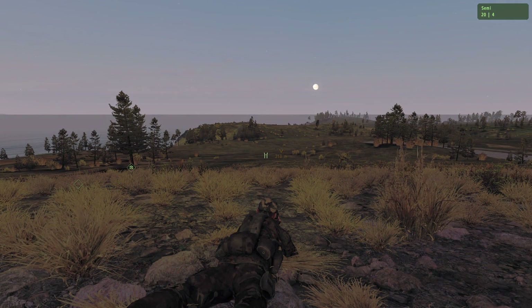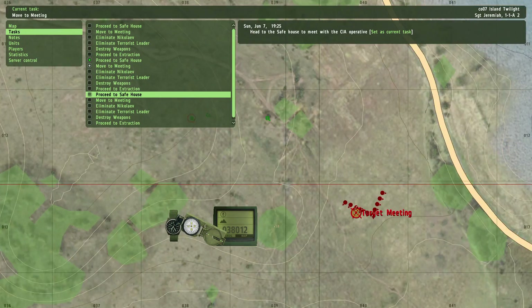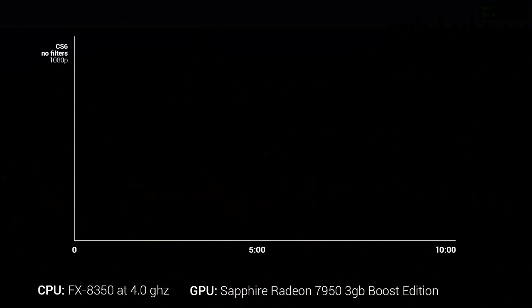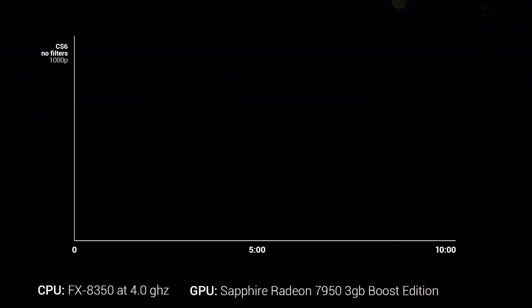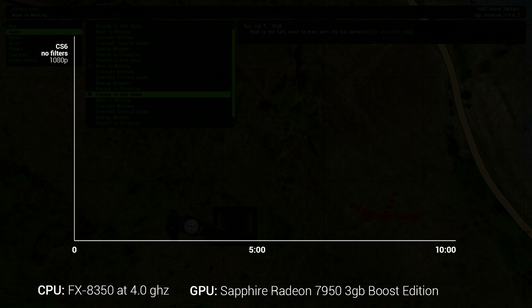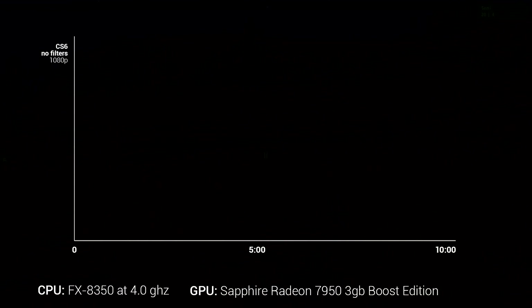So I decided to do a quick benchmark with some renders to see what kind of performance you might be able to expect from CC. I took a 2-minute long 1080p Arma 2 clip that I recorded and rendered it in Premiere CS6, then in CC, going back and forth a few times. My rig is an FX8350 stock clocked at 4GHz, with a Sapphire Radeon 7950 3GB Boost Edition and 16GB of RAM.